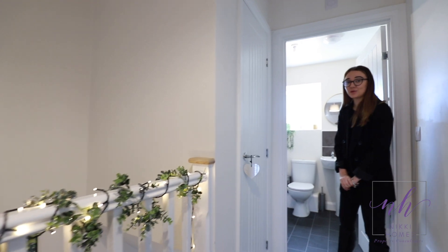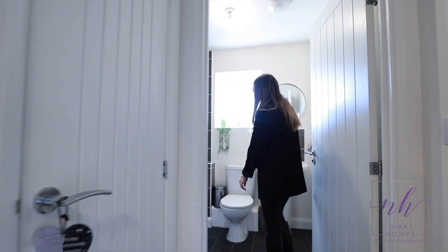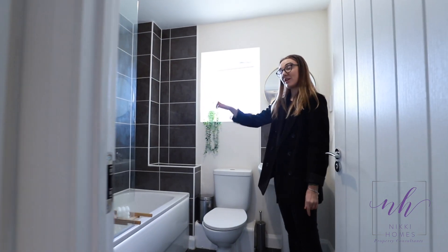Follow me down the hallway — you've got a very handy storage cupboard here. And that leads into the master bathroom with a great white suite featuring bath and shower over.